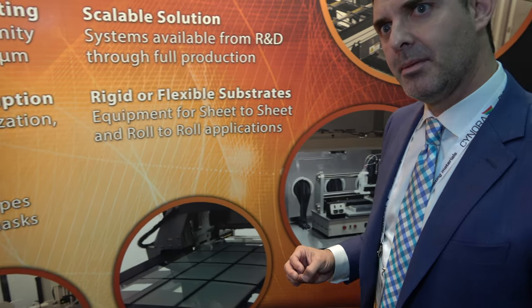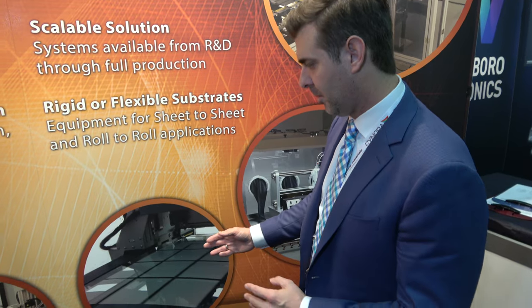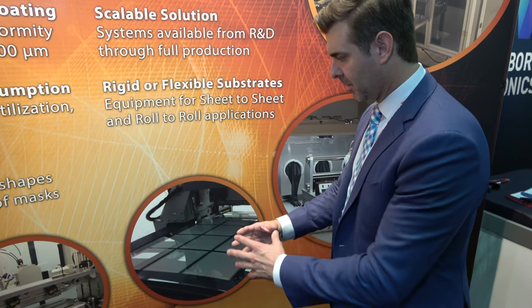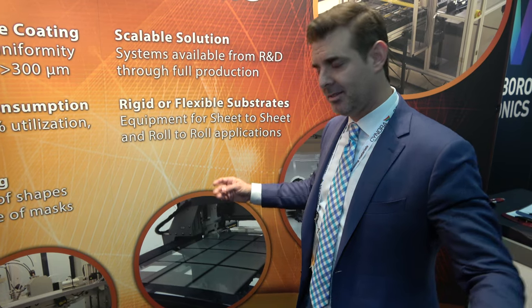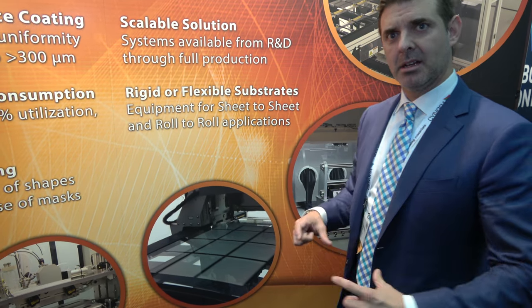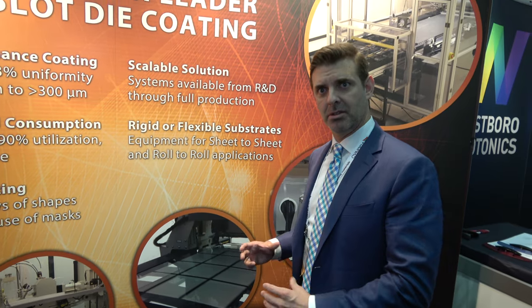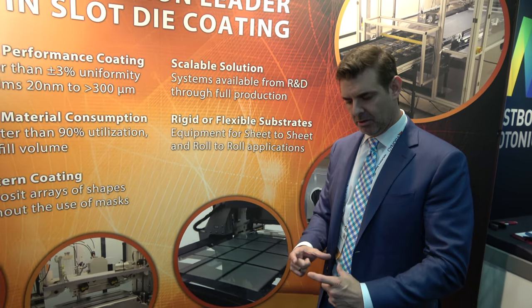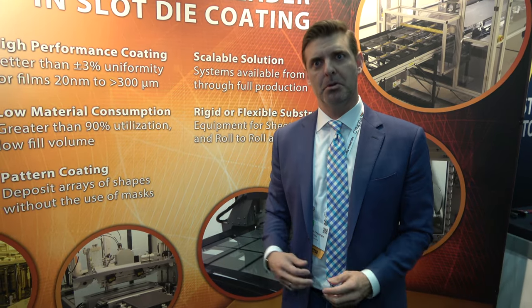With very large gen-sized glass, this is a way to coat only the active areas that will eventually become your products — the flat panel display areas — as opposed to coating the entire area and then having to do a removal process afterwards.